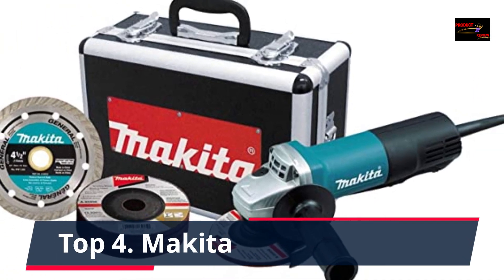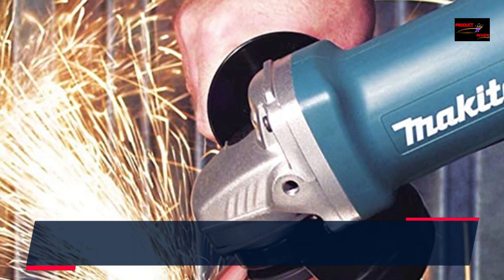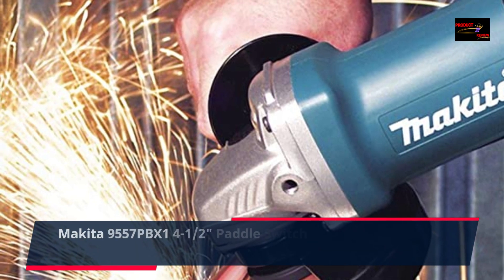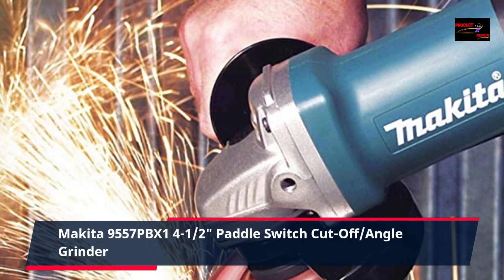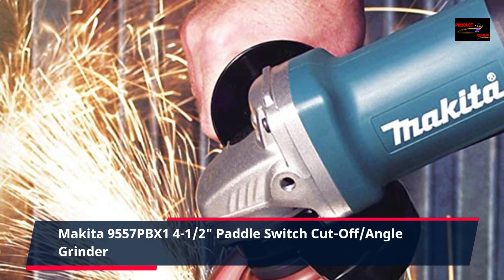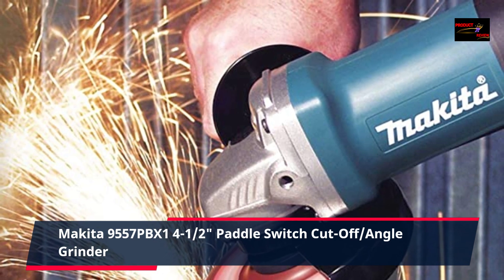Number 4: Makita 9557PBX1, 4.5 inch paddle switch cut-off slash angle grinder. Labyrinth construction seals and protects the motor and bearings from dust and debris for longer tool life.